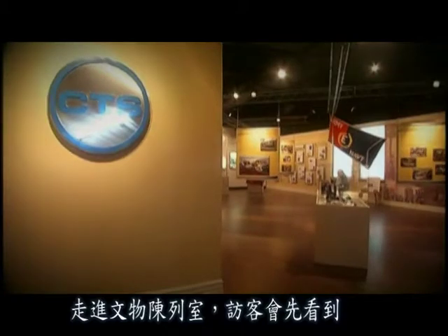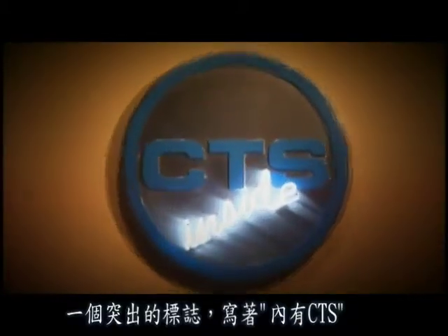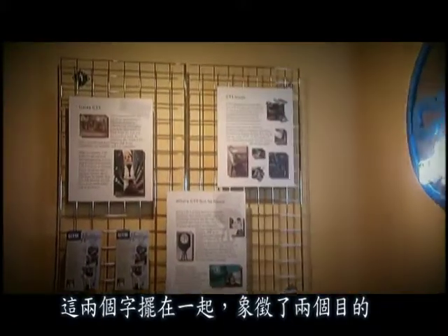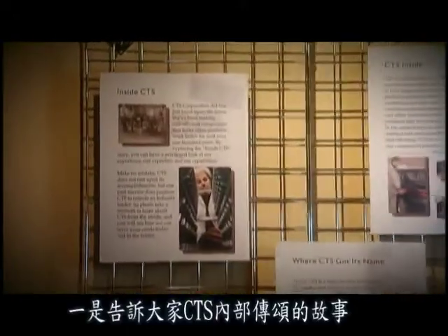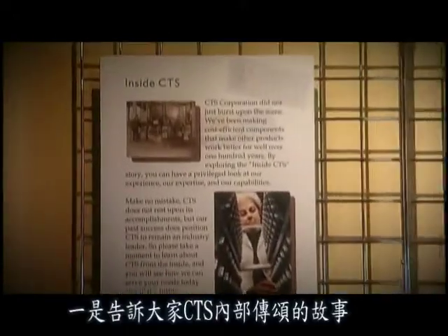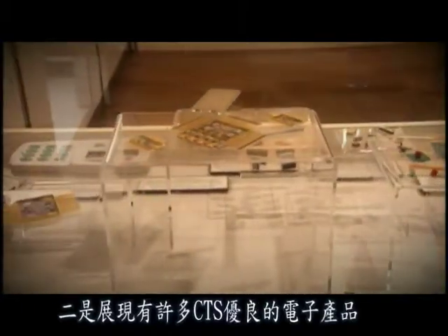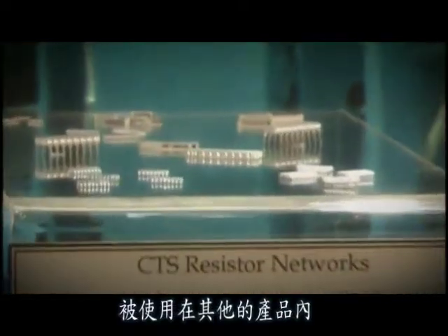In the Heritage Room, the visitor sees a prominent sign with the words 'CTS Inside.' The juxtaposition of these two words symbolizes the dual purposes served by the various displays: one, to tell the inside story of CTS, and two, to present an overview of the many quality CTS electronic products found inside other products.